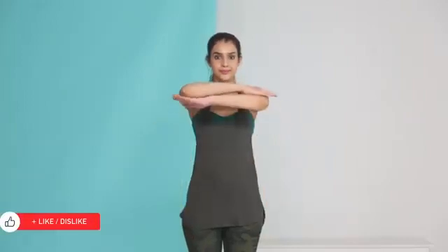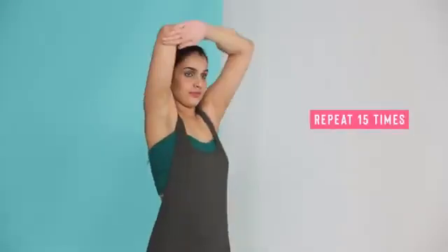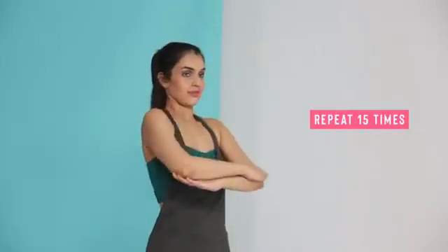Fold your arms in front of your chest and, while keeping your arms bent, raise them as high as you can above your head and then bring them back down to chest level. Repeat it 15 times a day to see your twins perk up.